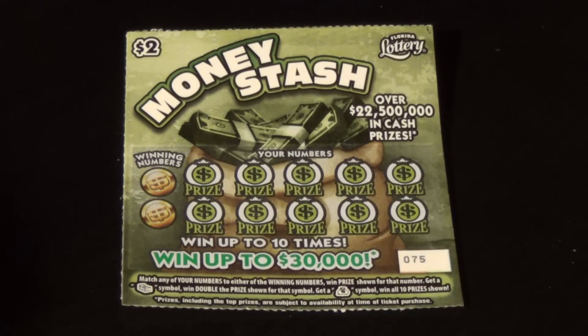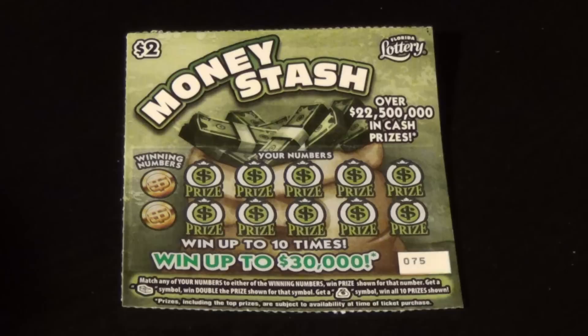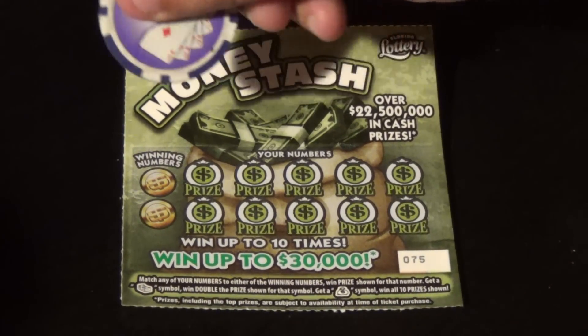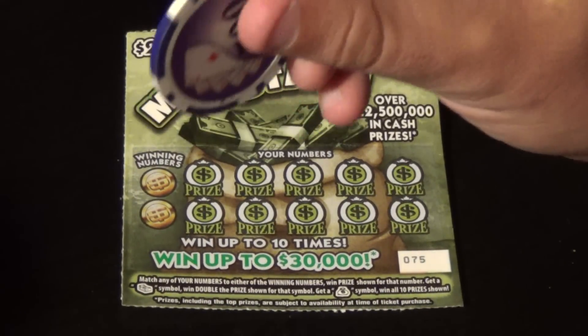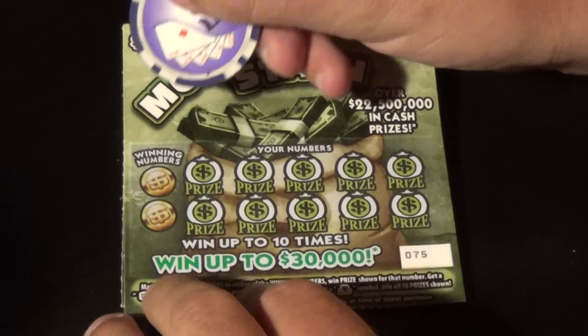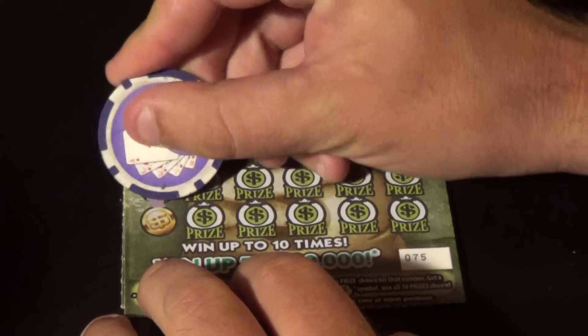Scratchers on Saturday with Scratchers on Other Days 19, and I've got five of the two dollar Money Stash here — an older ticket from the Florida Lottery. We want to match the winning numbers or find a stack of bills symbol for double, or a money bag symbol to win all ten prizes.